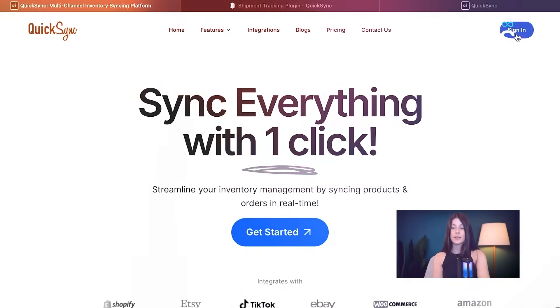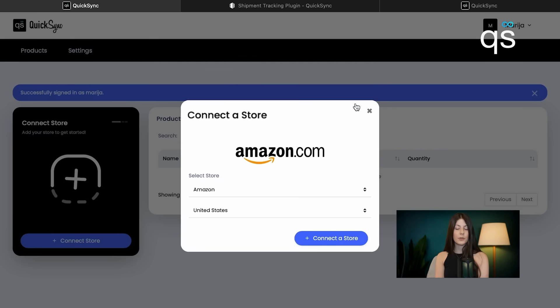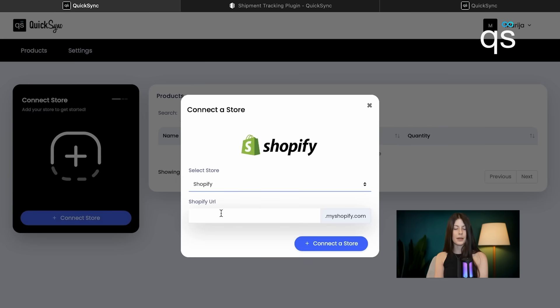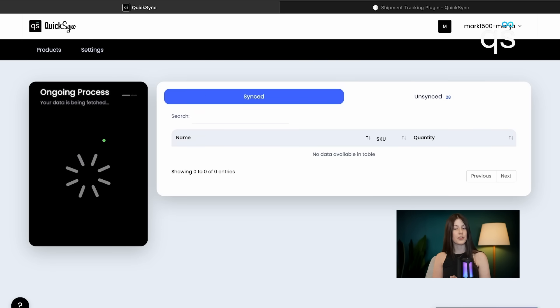Let me show you how. Let's sign in. First thing we need to do, we need to connect the store. We are choosing Shopify, typing our URL, and clicking connect store — as easy as that. The app is now fetching all products from our Shopify store.